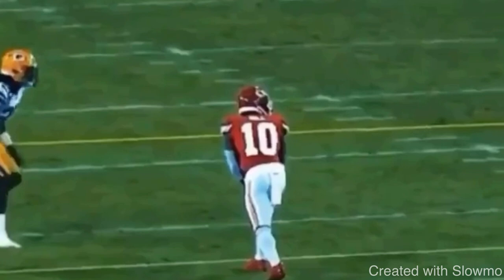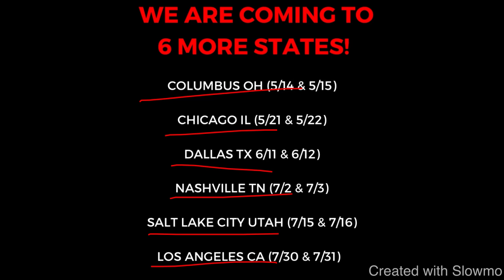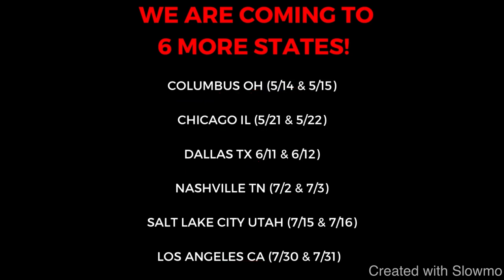If you're a wide receiver and you want to get some work in with us this offseason, we're coming out to six different locations for two-day quarterback and wide receiver training camps. We're coming out to Columbus, Ohio, then Chicago, Illinois, Dallas, Texas, Nashville, Tennessee, Salt Lake City, Utah, and Los Angeles, California. It's a small group environment — four hours each day, eight hours total. Check out that very first link in the description below.